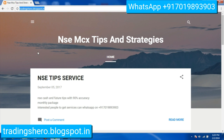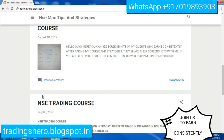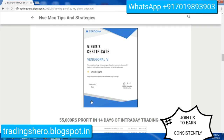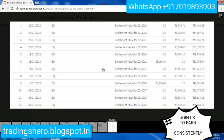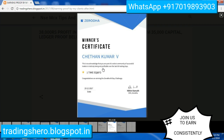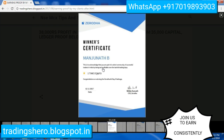On that blog you can find details about additional services I provide, including MCX and NAC courses at very reasonable prices. You can also see earning proofs from my clients after taking the course — seven of my clients have won the Zerodha 60-day challenge. All ledgers and winning certificates are posted there. If you're interested in earning consistently in the market, you can message me on the WhatsApp number displayed on screen.